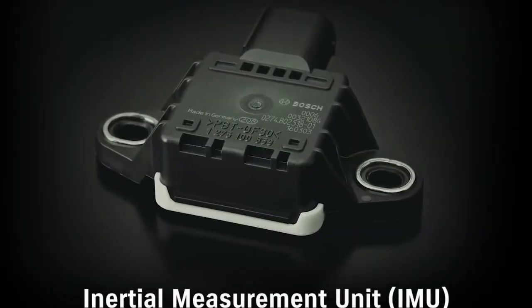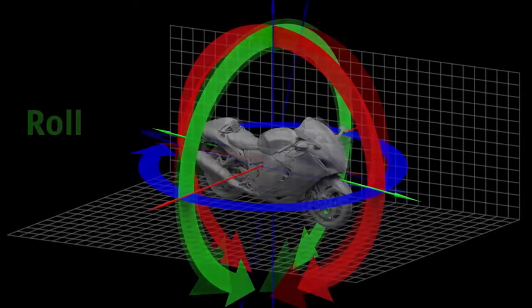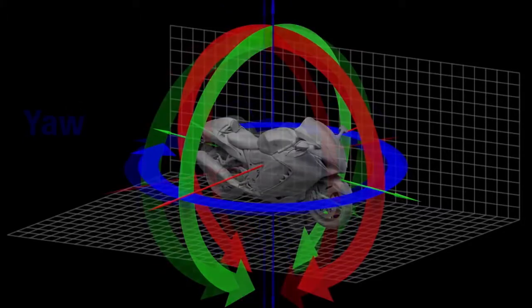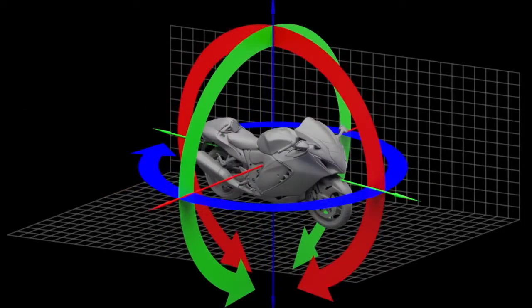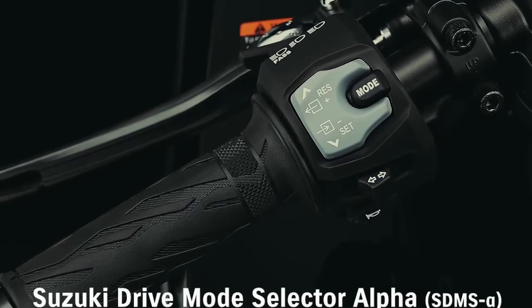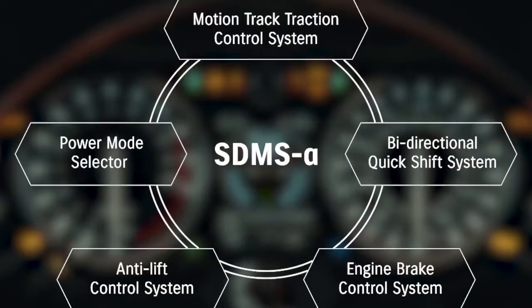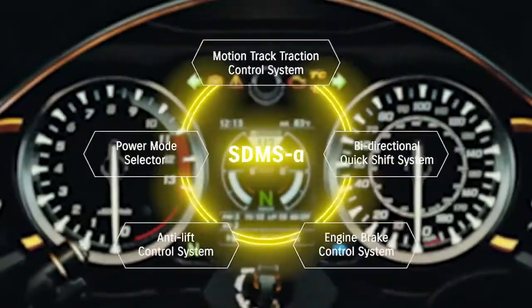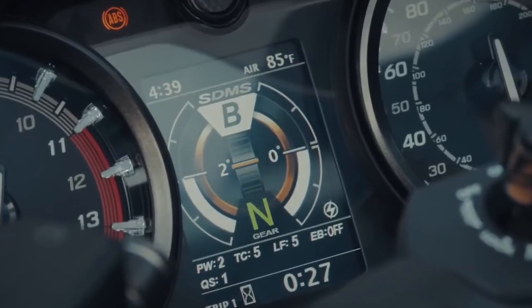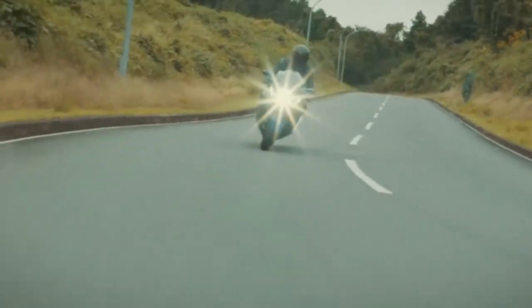Supporting these advanced control systems is a new 6-axis inertial measurement unit supplied by Bosch. The IMU measures angular rate and acceleration to constantly monitor pitch, roll and yaw movement, and supplies data valuable to effectively controlling traction and braking. The all-new Hayabusa also adopts Suzuki Drive Mode Selector Alpha, which allows the rider to choose settings for each of five different control systems as a group. SDMS Alpha offers a choice between three factory presets as well as three user-defined settings that let the rider switch modes to match the riding scene or preferred performance characteristics.